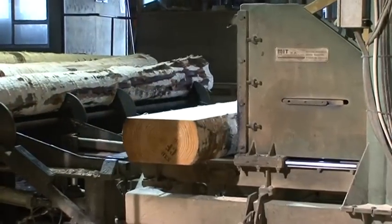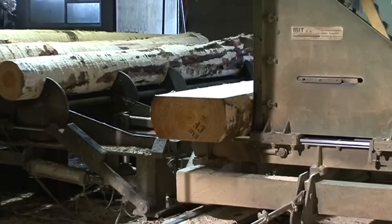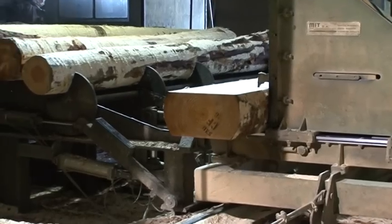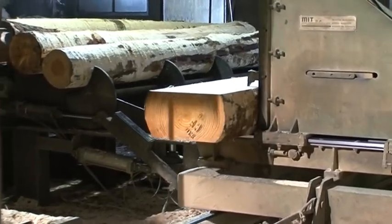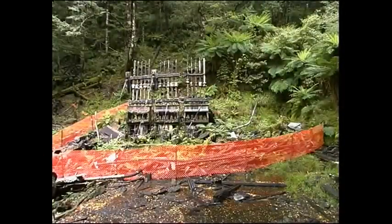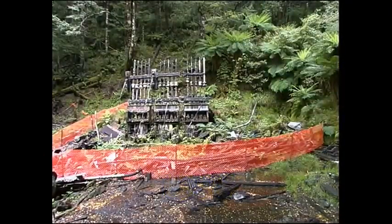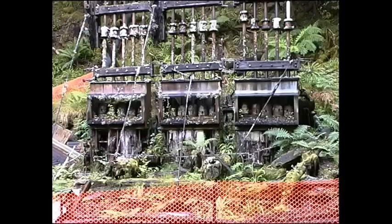It's special because the order is for a load of large cross-section structural timbers. They are destined for a restoration project on the Lord Brassy Battery, near Reefton on the west coast of the South Island. The battery was held together by a timber framework, which has all but rotted away.